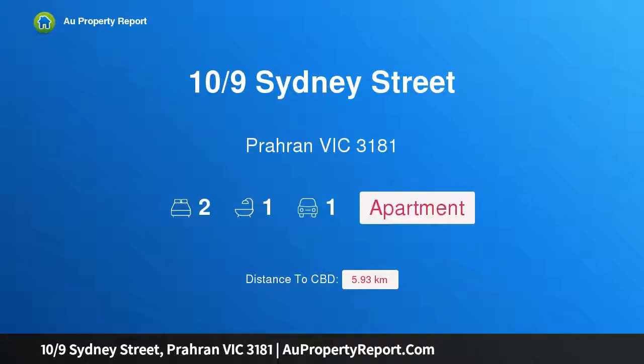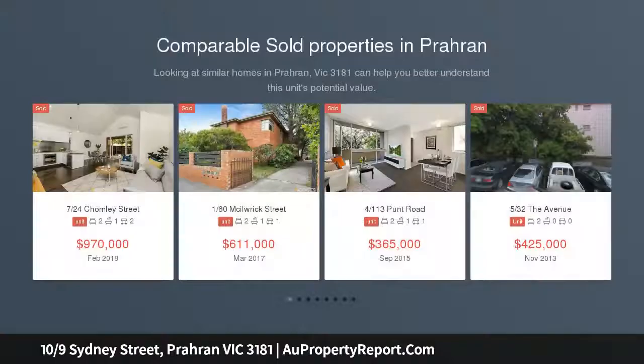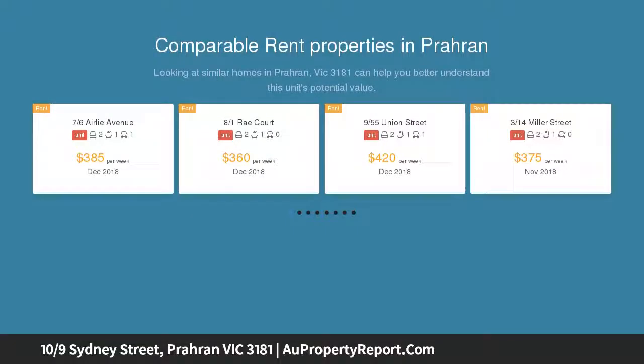Hi, I am glad to introduce property 10 Ninth Sydney Street, Baran Victoria 3181 — affordable perfection on the park. A location that is constantly in demand for its lifestyle appeal and investment potential complements this spacious, light and bright ground floor apartment, perfectly positioned in the heart of Baran and brilliantly located for a convenient lifestyle.